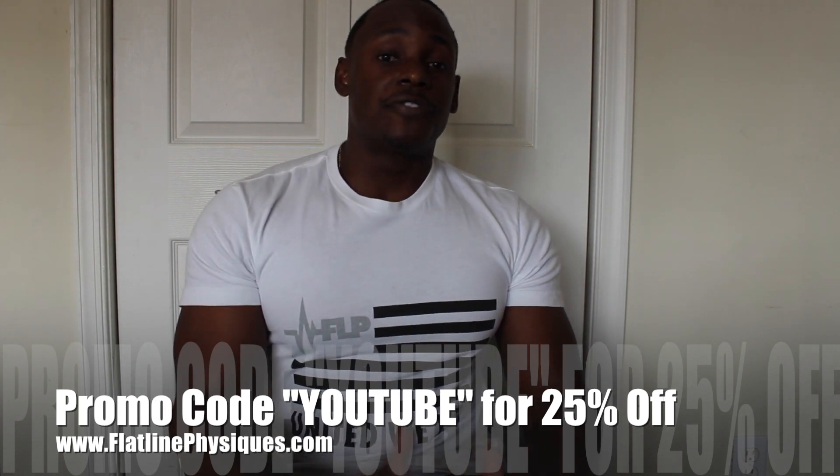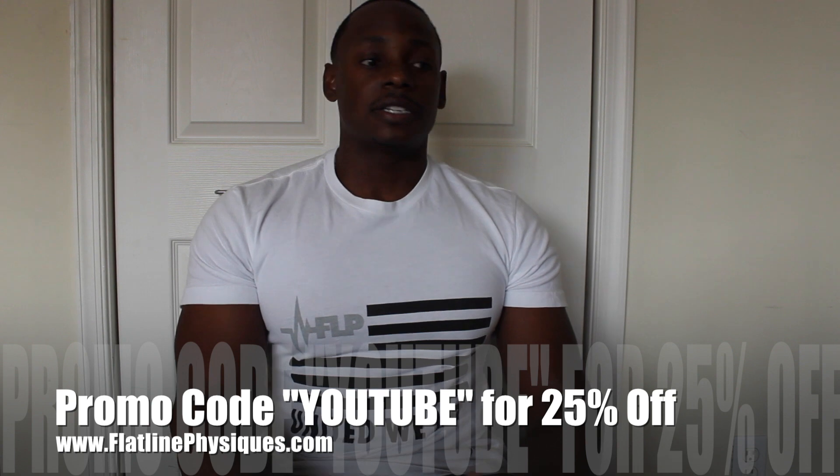I was very happy when Jordan Brand said they were going to release the Air Jordan 14 Retro, the Laney colorway. This was the very first pair of Jordans I ever owned in my life. I remember my cousin bought them for me, and I was just so happy as a kid to have my very first pair of Jordans. I think I was in 7th or 8th grade when they dropped back in '99, and I wore those shoes to death. It was just my favorite shoe — I was in love with the colors, the entire shoe.